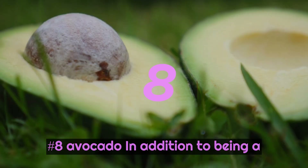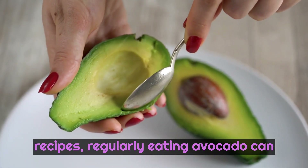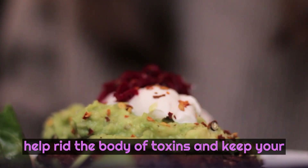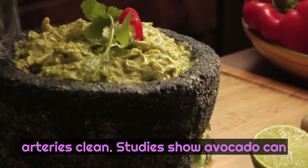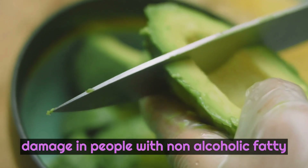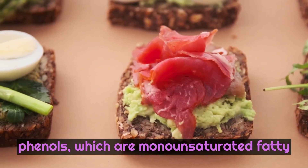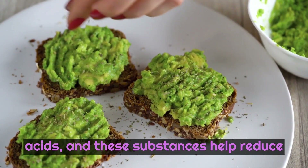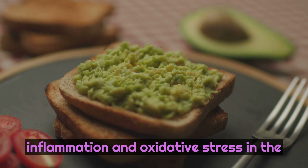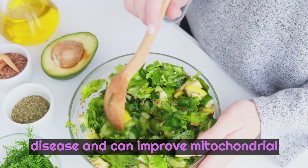Number 8: Avocado. In addition to being a great creamy addition to many of your recipes, regularly eating avocado can help rid the body of toxins and keep your arteries clean. Studies show avocado can help lower blood fats and prevent liver damage in people with non-alcoholic fatty liver disease. Avocado contains phenols, which are monounsaturated fatty acids, and these substances help reduce inflammation and oxidative stress in the body, lower the risk of fatty liver disease, and can improve mitochondrial function.